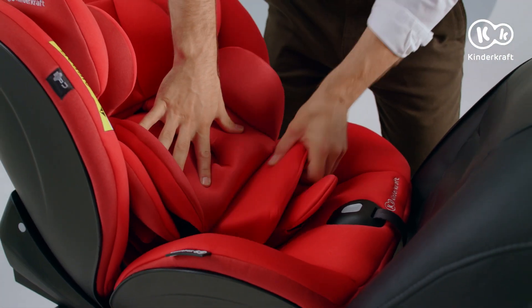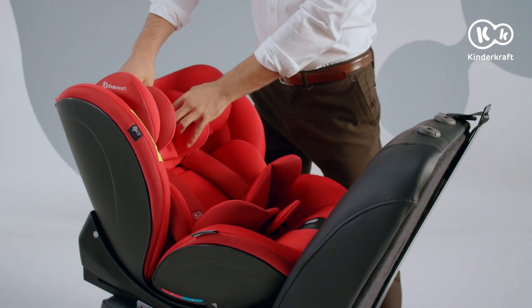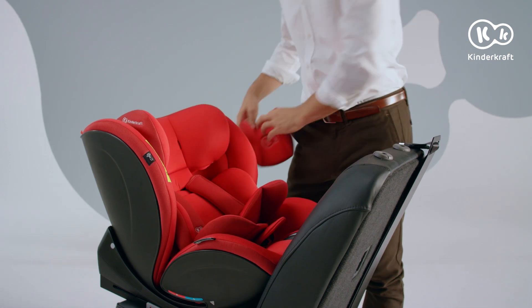Thanks to the inserts, travelling is comfortable and safe. You can freely remove or add them depending on the size of your child.